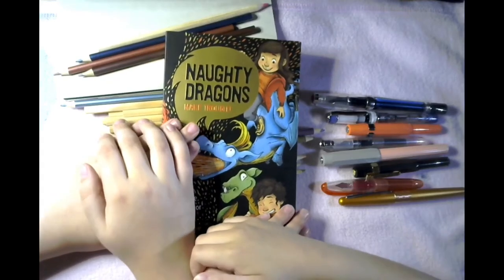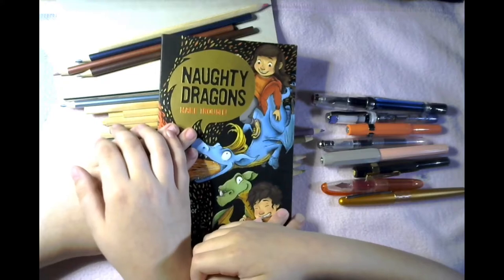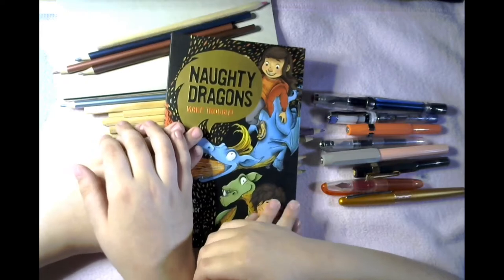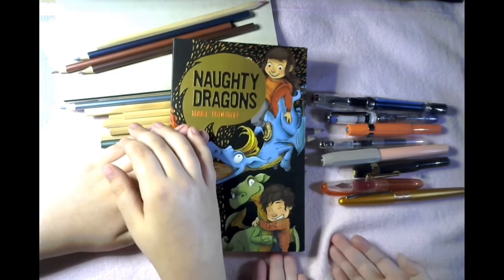Hi pen peeps, welcome back to another video of Little Pen Girl! And hi — or is it hi frenzies? No, it's hi pen peeps — with Inky Art Girl.